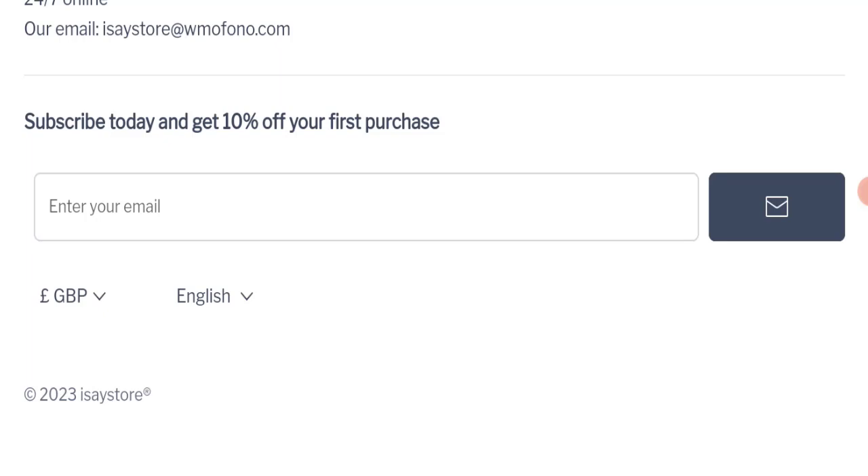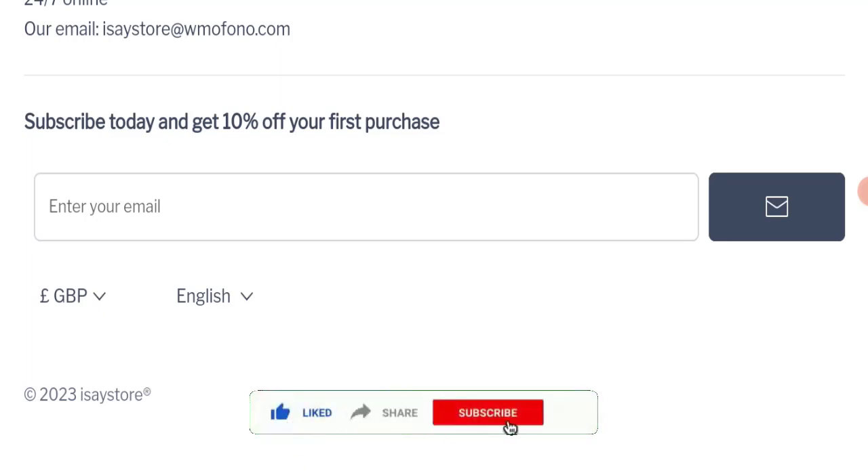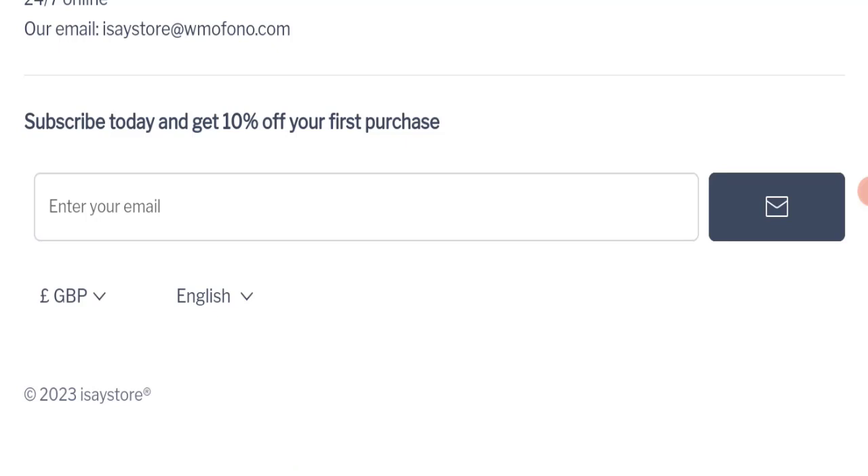In conclusion, e-saysstore.com appears to be a scam website because it is very new, there are no reviews available, it is not active on any social media platform, and the trust score is very bad. We recommend making a right decision while exploring. If this video was helpful, please like, share, and subscribe. Thank you so much for watching.